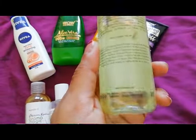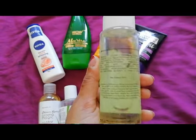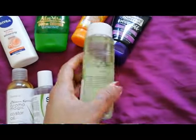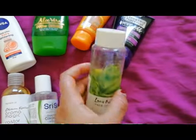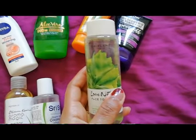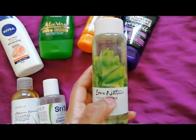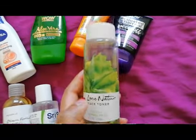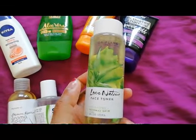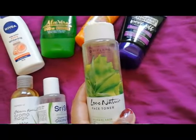Next is this Oriflame toner, which is a little pricey. For 150ml, the price is 349 rupees. This is my third bottle. I have never used any toner apart from this — previously I only used rose water. I really like a lot of Oriflame products and this is one of them. It's very mild and gives a cooling sensation, probably because of the aloe vera extracts in it. It feels especially good in the summer season.